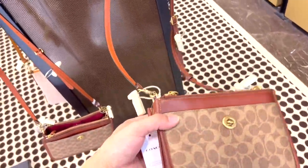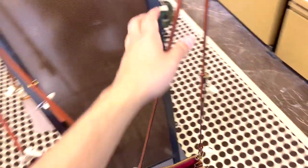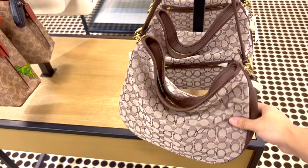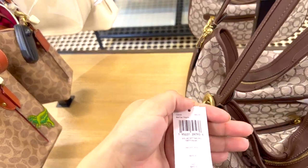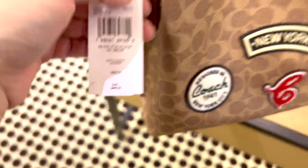I feel like everybody has this bag or something similar to it — that one is $250. So you guys wanted to see the Coach section, so here I am. Oh my god, this reminds me of the Coach Carly — do you guys remember the Coach Carly bag? That kind of reminds me of that — this one is $395. And there's a little bucket bag here for $395 as well.